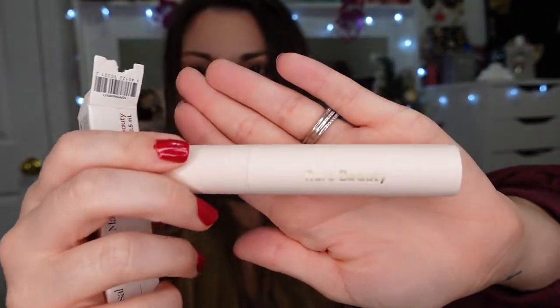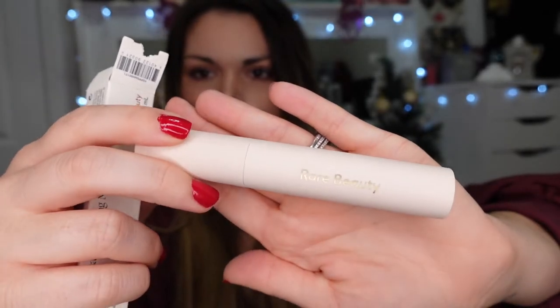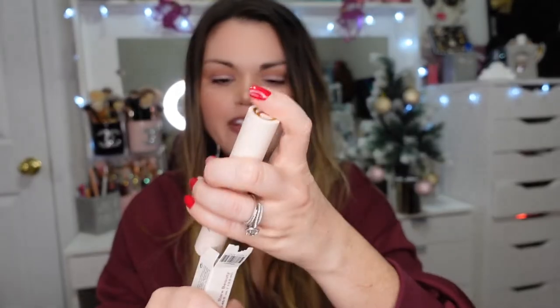I picked up a restock on my Rare Beauty mascara — this is my all-time new favorite mascara. I currently have one in my drawer right now and I knew I wanted a backup as soon as it's used up. I 100% recommend this mascara — I cannot say enough good things about it.